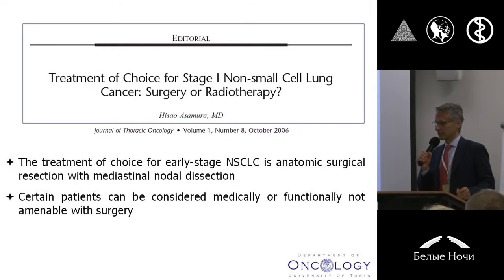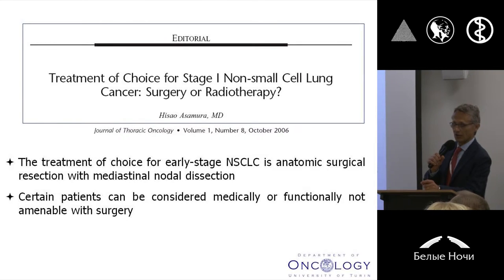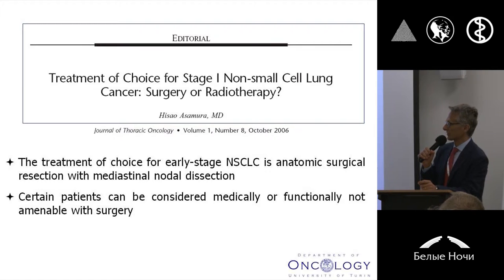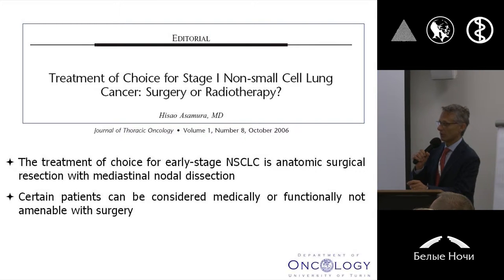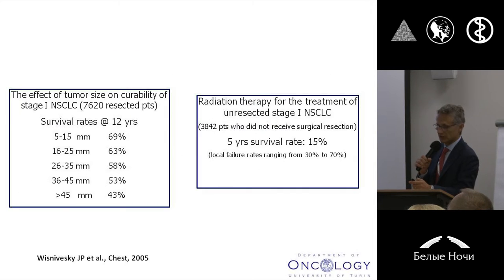Of course, I guess that there will be not too many thoracic surgeons in the room, but regardless of this, I guess that every one of us can agree on these statements. So in early stage non-small cell lung cancer, certainly surgery, anatomical resection, represents the standard of treatment. But of course, we have many patients affected with early stage non-small cell lung cancer not amenable with surgery for functional or medical reasons, and so in these patients, traditionally, external radiotherapy with conventionally fractionated schedule represented the alternative treatment.